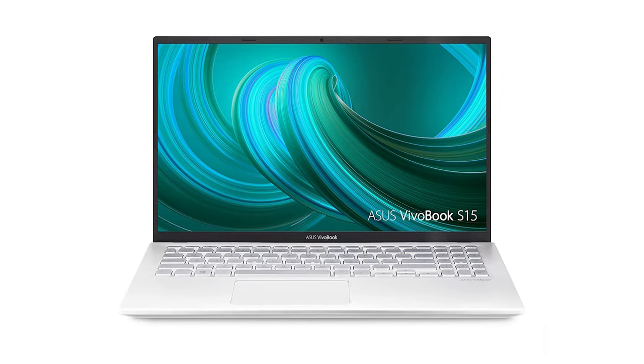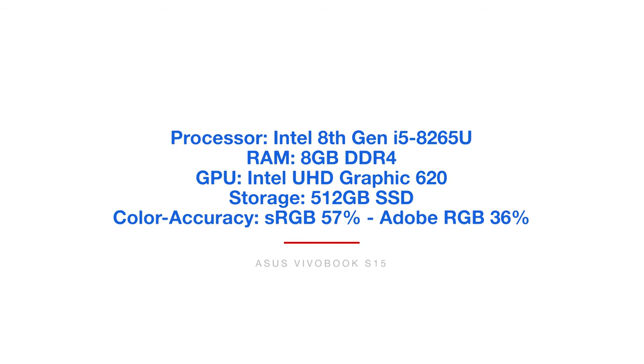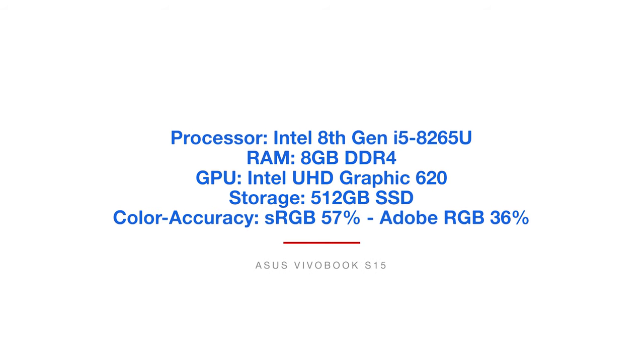The last laptop in the budget category is the Asus VivoBook S15. This one comes with the Intel 8th Gen i5-8265U processor, 8GB of RAM, Intel Graphics 620, 512GB solid-state drive, and a color accuracy of 57% sRGB and 36% Adobe RGB.